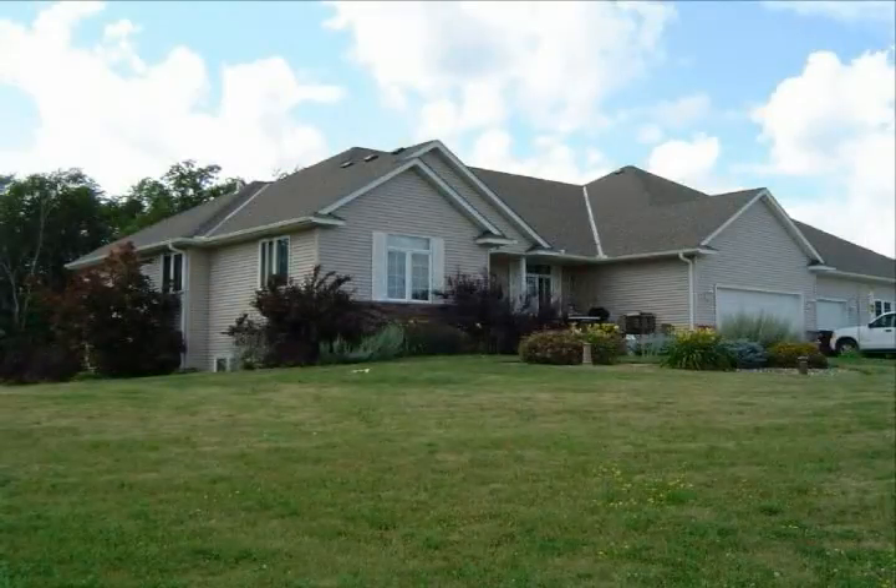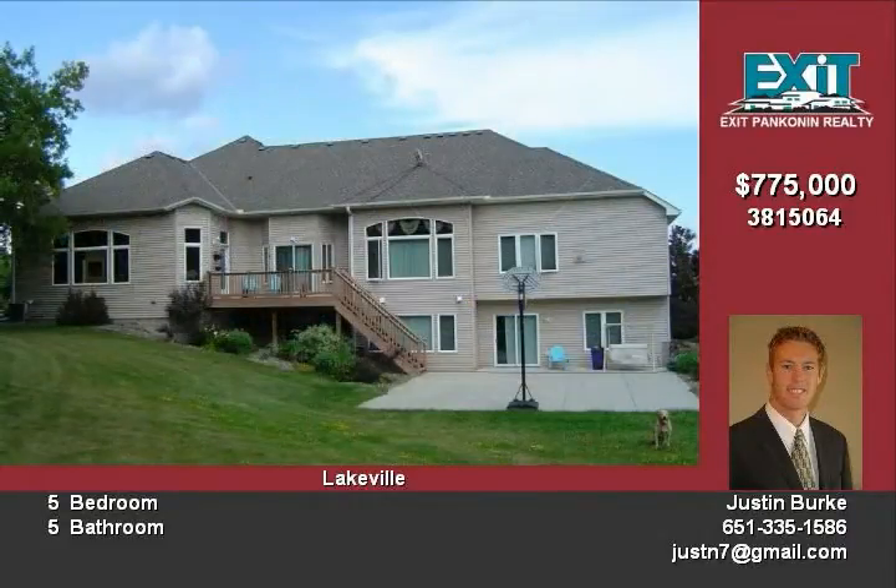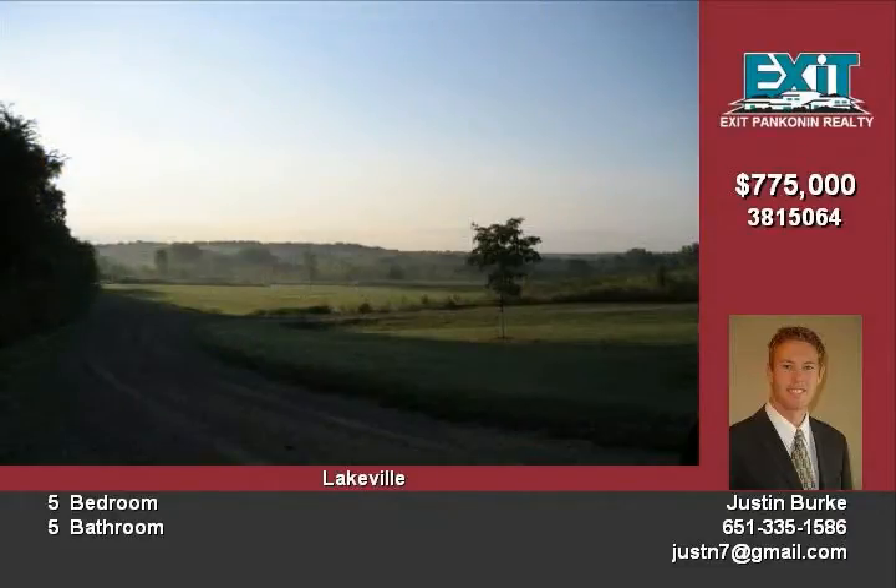Away from traffic, far from noise pollution, with room to breathe and plenty of fresh air, this 10-acre private estate offers both luxury and seclusion. As you make your way up the quarter-mile driveway, you will see a great place to call home.